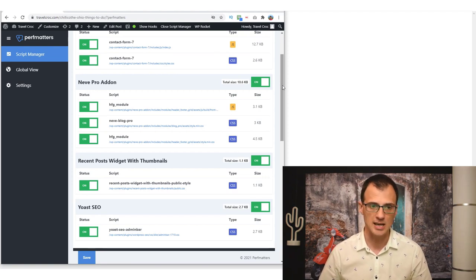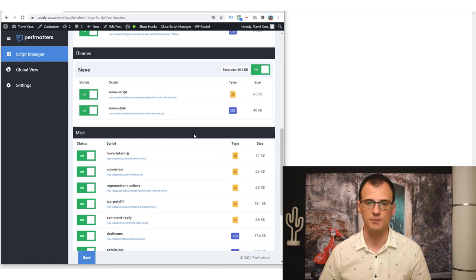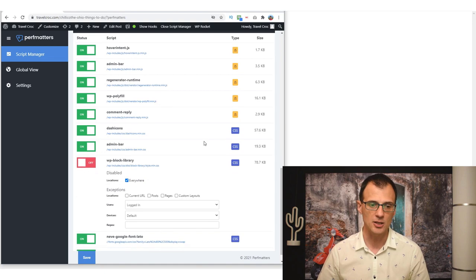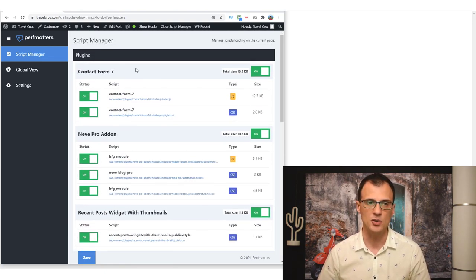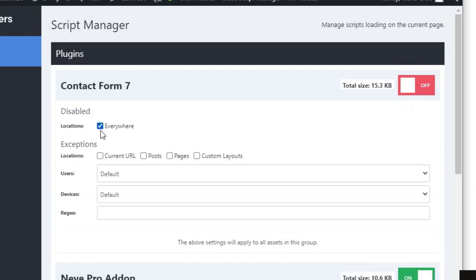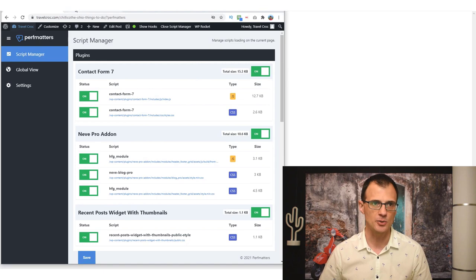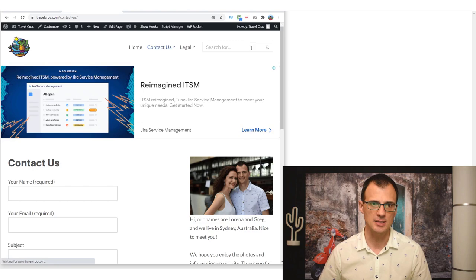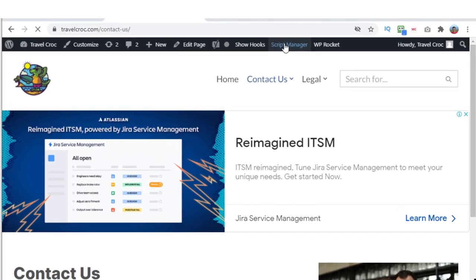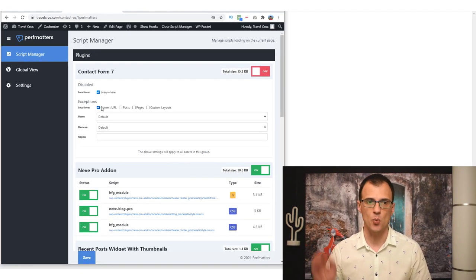There will also be other plugins — it'll be different for every website depending on your plugins, functionality, and theme. You can turn off anything you don't need. For Contact Form 7, I can turn it off and choose where it's disabled. I want it disabled everywhere except my contact page, so the best way is to go to my contact page and open Script Manager there — select 'disabled everywhere except on the current URL.' Now Contact Form 7 will only load on the Contact Us page.